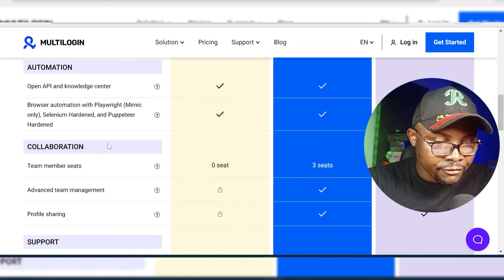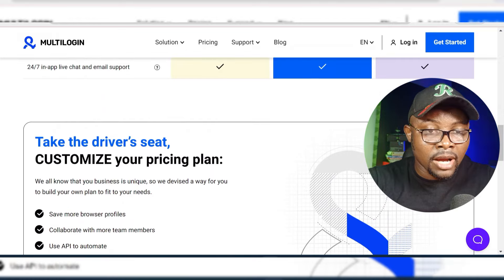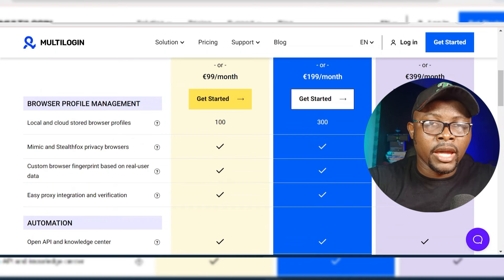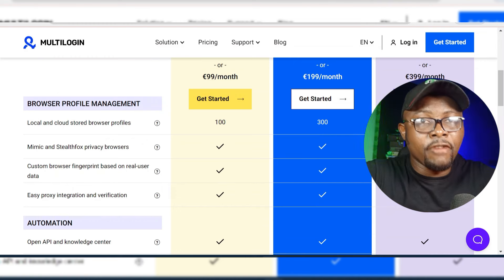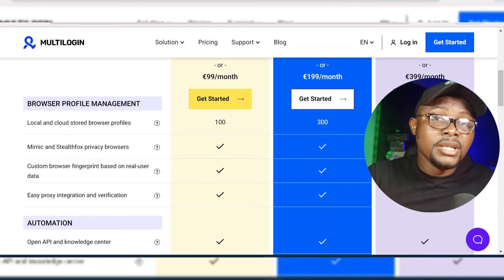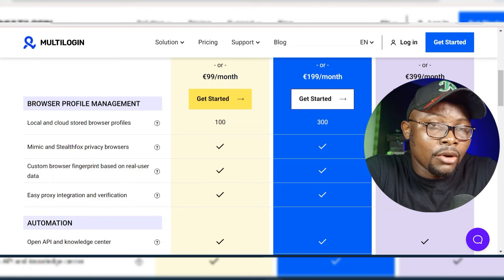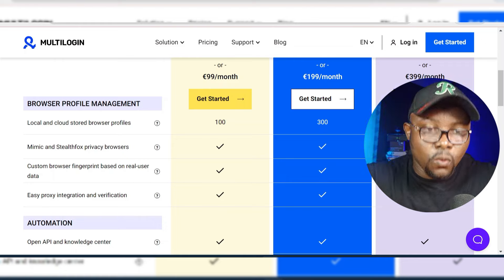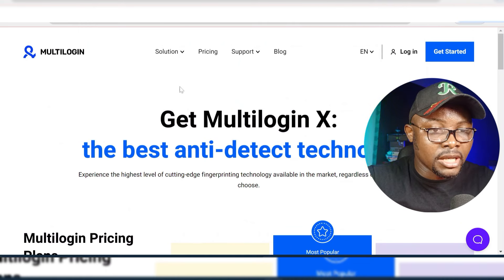There are a lot of features you can use from this. But basically, what makes this tool most amazing for me is the ability to mimic real users — when you create a profile, you are not going to be detected when performing your task. Note that this doesn't only work for CPA self-clicking; it also works for managing your Google AdSense account, your Facebook account, running paid ads, and creating multiple Facebook pages. This covers all the pricing for Multi-Login.